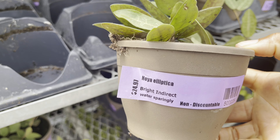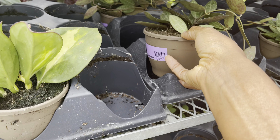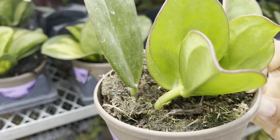$25 for the Hoya elliptica, and regular Hoya pachyclada for only $25.